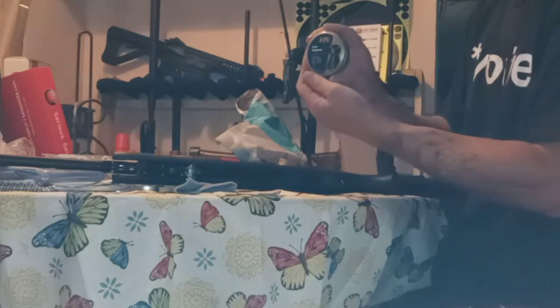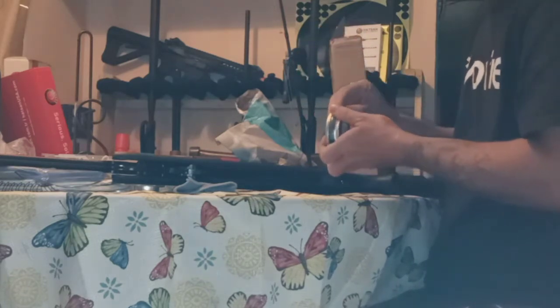And we have H&N Cro-Magnums. Well, well, well.